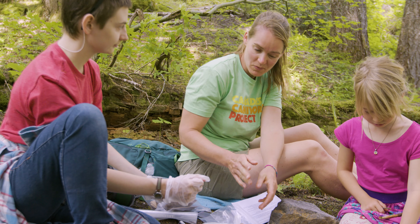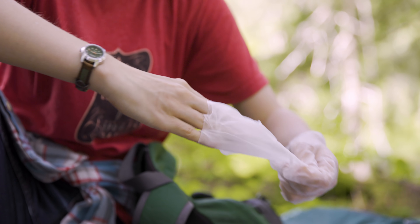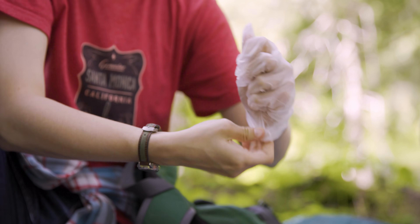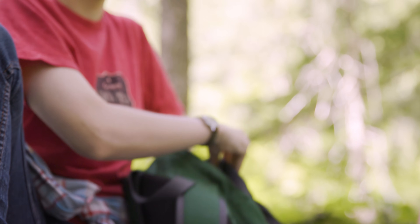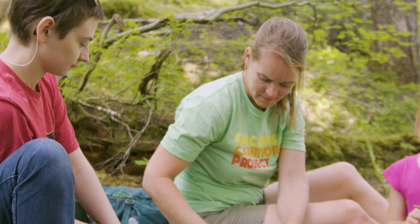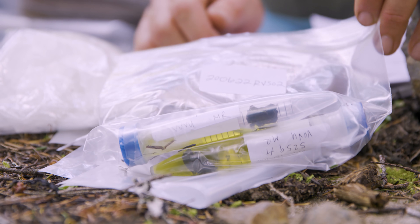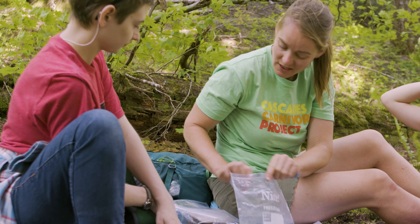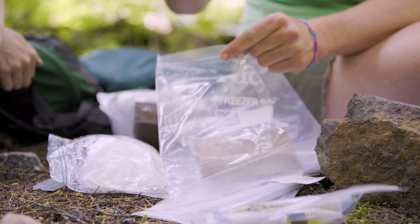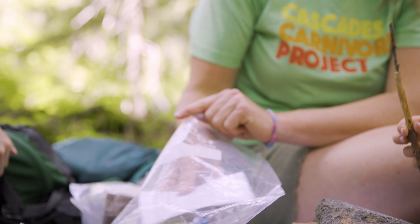Now that we've collected the four samples from the one scat, you can remove your gloves using a clean technique: pull from the bottom, bring your glove into the other one, then pull from the bottom and discard it in your backpack. The final step is putting away the vials — each goes together in a ziploc, seal it up, and add the field ID label in case the ethanol leaks out. Then put them in the large ziploc from the sample collection kit, along with the data sheet.